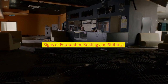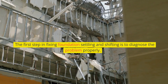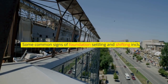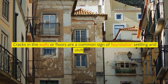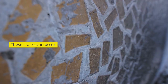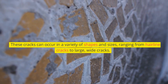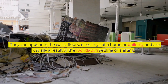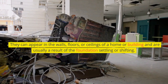Signs of foundation settling and shifting. The first step in fixing foundation settling and shifting is to diagnose the problem properly. Some common signs include cracks in the walls or floors. These cracks can occur in a variety of shapes and sizes, ranging from hairline cracks to large, wide cracks. They can appear in the walls, floors, or ceilings of a home or building and are usually a result of the foundation settling or shifting.